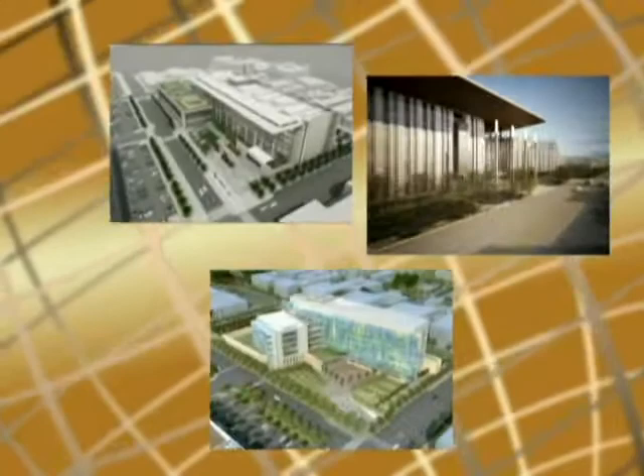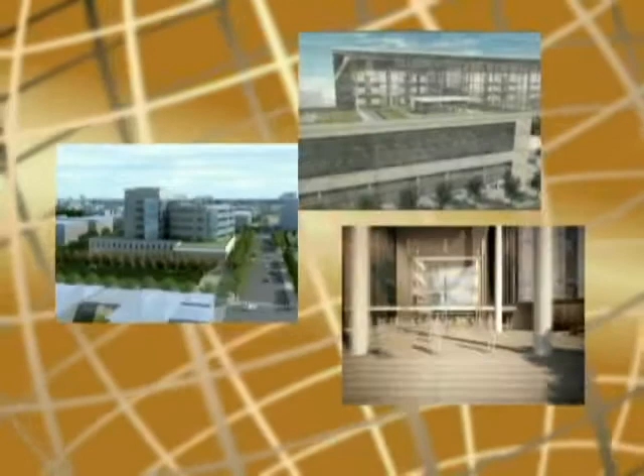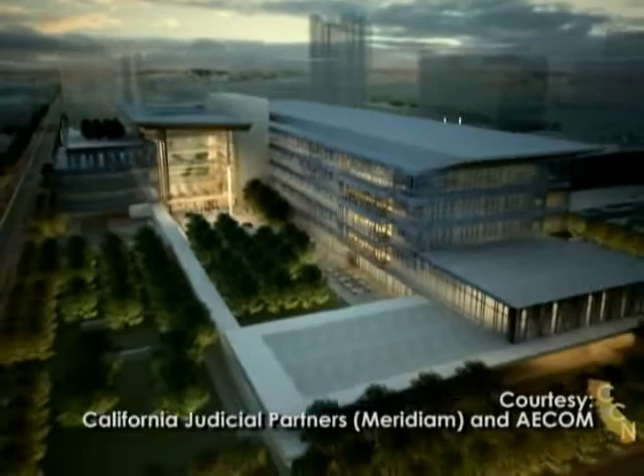Each of the three proposals solved the challenges in different ways, but they share a common theme: blending the dignity of a traditional courthouse with modern, practical, and economical considerations. It's remarkable what competition in the marketplace can bring if you ask and reward it accordingly. The comparison goes beyond design and construction — it also includes financial and commercial terms and facility management.